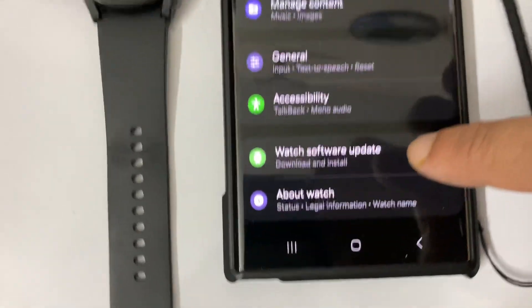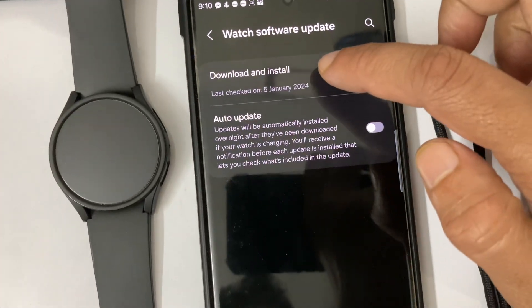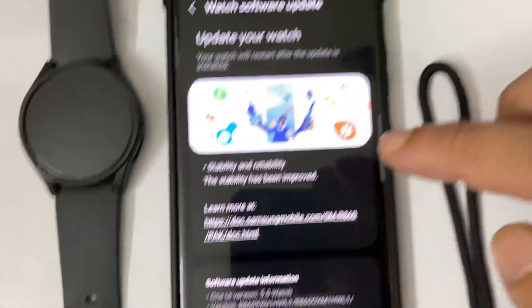At the bottom there is a button for Watch Software Update. I am clicking it, then clicking Download. Yes, a new software update is waiting on my phone.